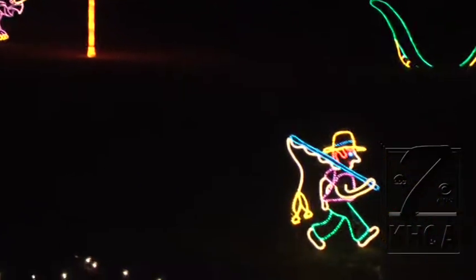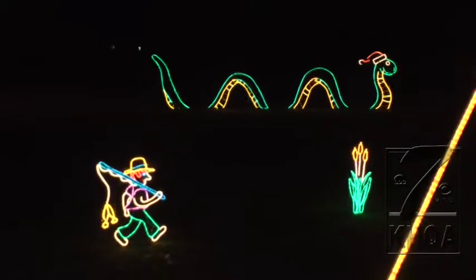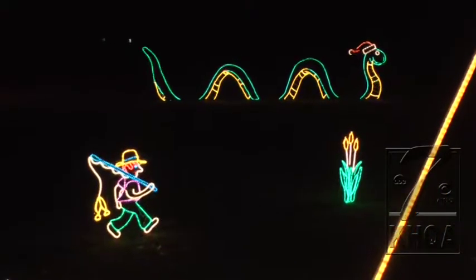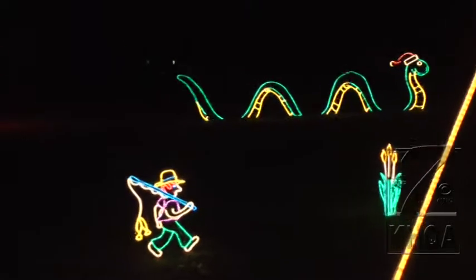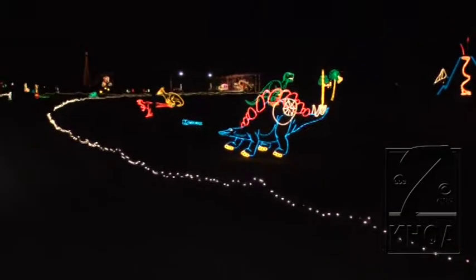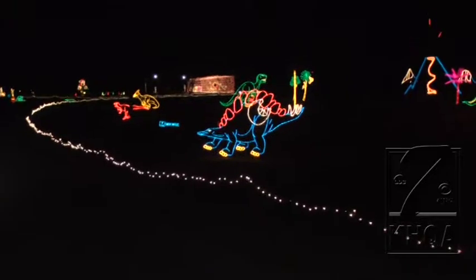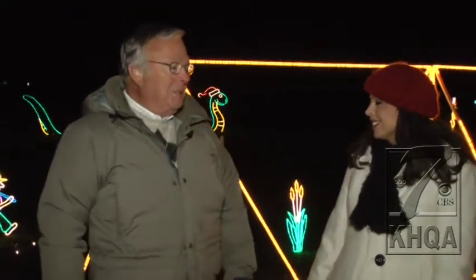One thing we want to talk about — this is an all-year venture. You're constantly coming up with new ideas. We are. We're trying to look at things — how can we translate a picture that we see into a Christmas display? Also, in the field of electronics, particularly LED lighting, fabulous things are happening. And as we see new ideas presented, we try to acquire them, if we can afford it, and put it into the park.